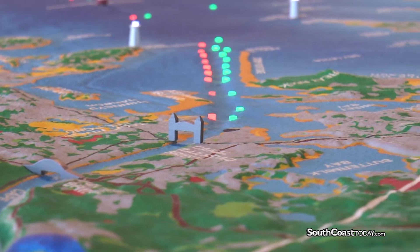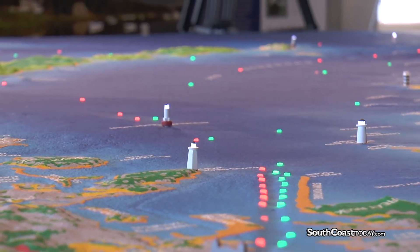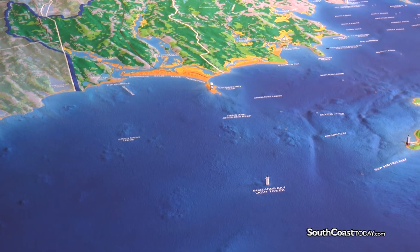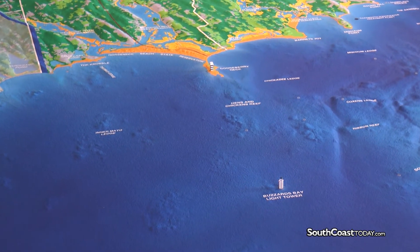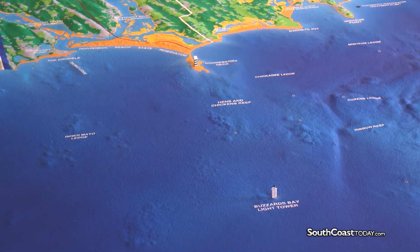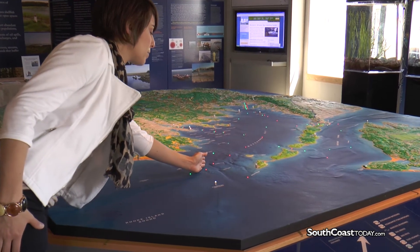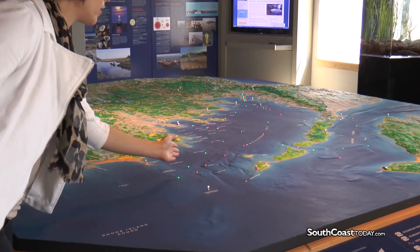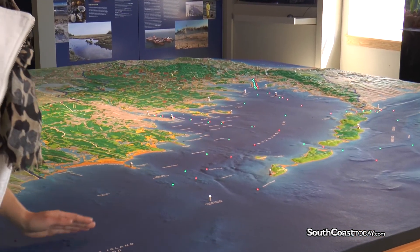The map lights up to show navigational aids that boats use to travel safely through Buzzards Bay. Buzzards Bay is actually a very difficult bay to navigate — there are a lot of underwater reefs and ledges and sandbars, so boats have to pay attention to the navigational aids in order to get through the bay safely. As you can see, there's a very narrow channel that boats come through when they enter Buzzards Bay, and on either side it gets shallow very quickly, with a lot of underwater reefs, ledges, and sandbars that they could hit.